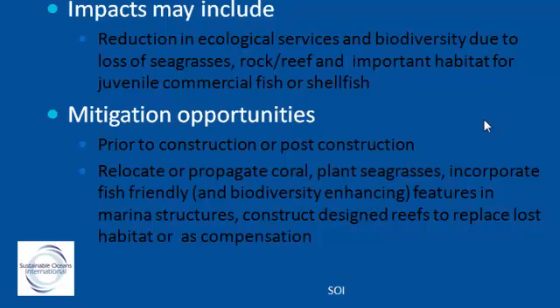Prior to construction, we often get brought in to first survey the area and write a mitigation plan for the coral reef or reef area that the dredging is going to go through. Then, prior to construction, important habitat such as corals and important fauna is moved out of the way, or priority species are relocated.